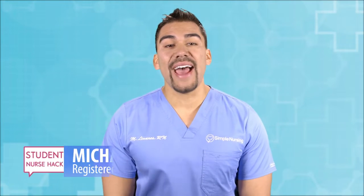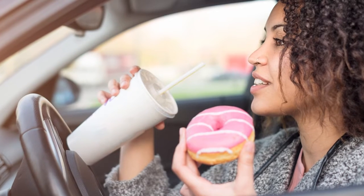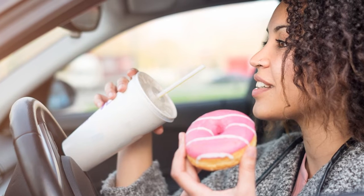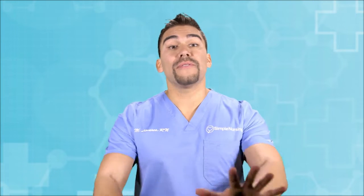Welcome to the weekly dose of student nurse hacks — all the tips and tricks you need to pass nursing school. We're talking about pre-exam food. You all know how it is: it's test day, you have no time to make breakfast. But what if a diet could also help increase your test scores? Write these down because they could increase your next exam score.